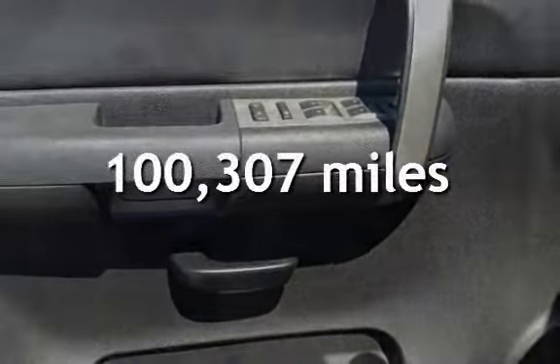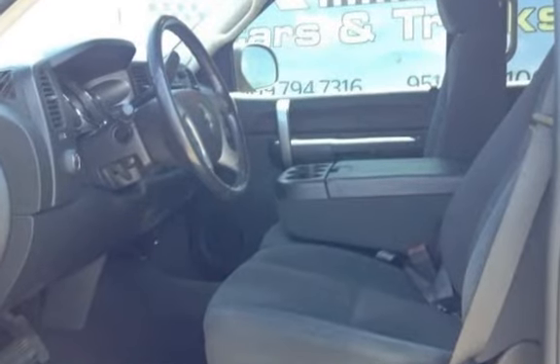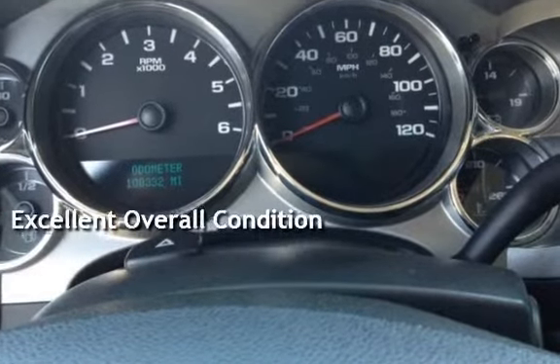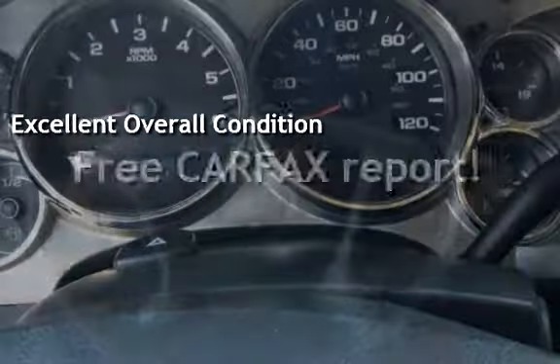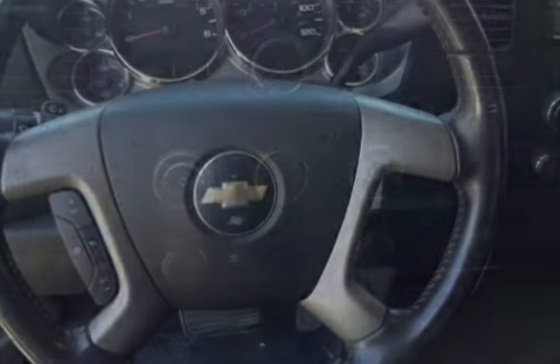This Chevrolet has less than 101,000 miles on the odometer. This vehicle is in excellent overall condition. This vehicle qualifies for the Carfax buy-back guarantee. Ask to see the free Carfax Vehicle History Report.